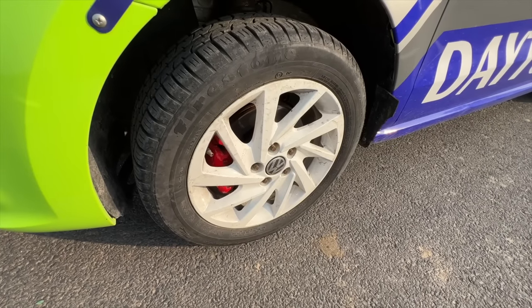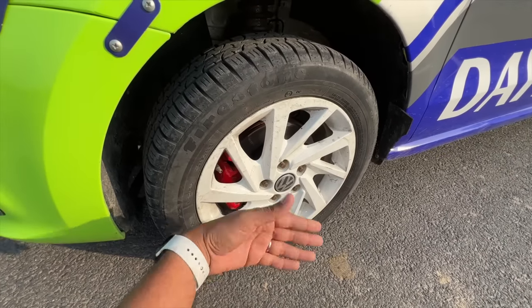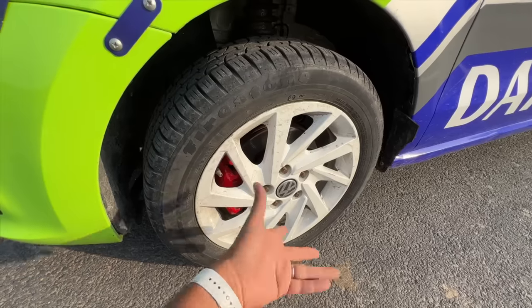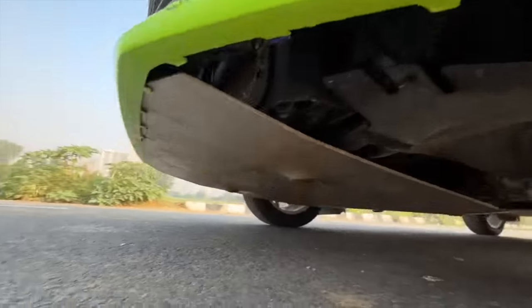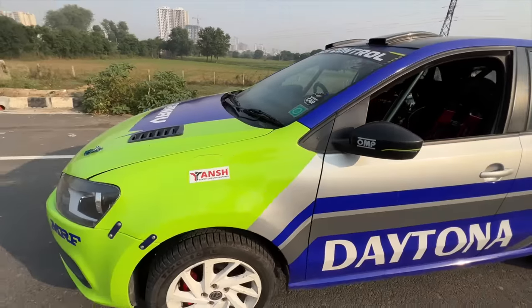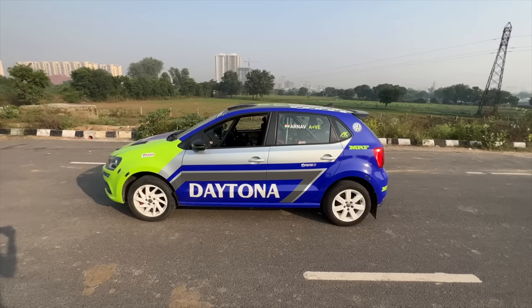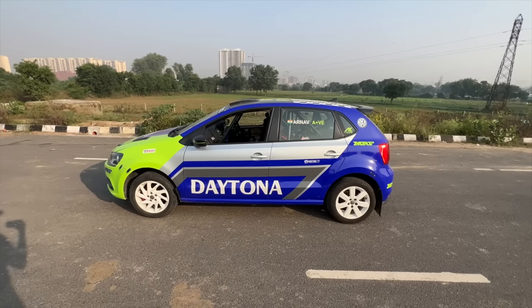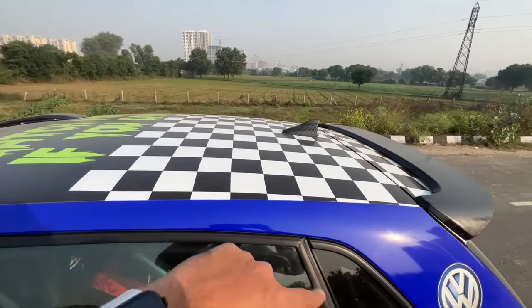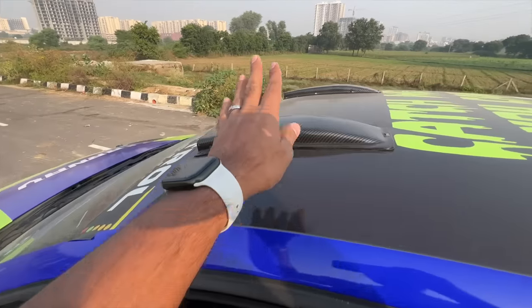The tire size is stock — 195/55/15. Red colored brake calipers, upgraded brakes. So basically a stage 2 remap has been done, engine performance upgraded, brakes upgraded, suspension upgraded. Check this out — flat underbody, added so nothing gets damaged from below. It looks the same as a regular Polo, however you'll notice it gets a shark fin antenna right there, sort of finished in carbon fiber.